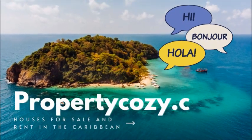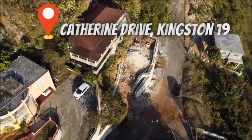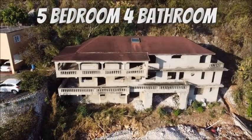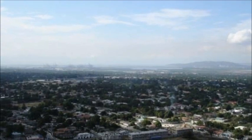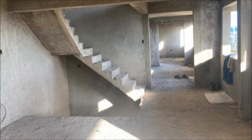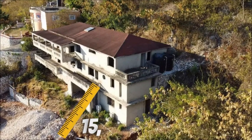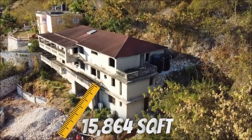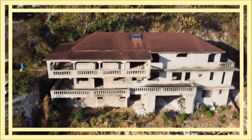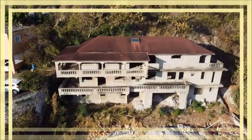Hey guys, welcome to another property showcase by PropertyCozy.com. Located on Katherine Drive, Kingston 19, is this five-bedroom, four-bathroom incomplete structure overlooking parts of Kingston with a great view. This property has potential and just needs a visionary to add their own personal touch. The land area of this house is approximately 15,864 square feet. Let's take a look at this house — please watch the entire video for more details at the end.